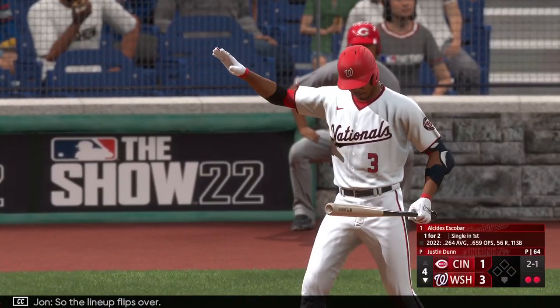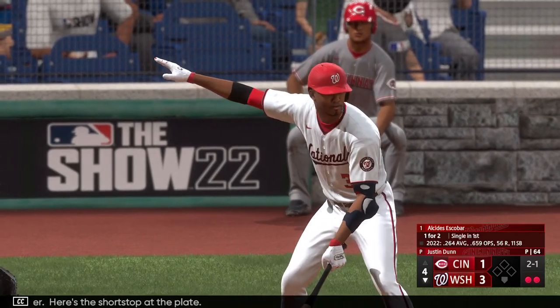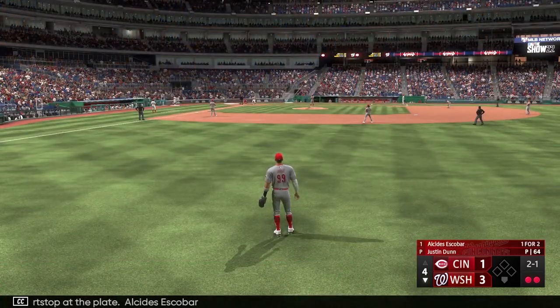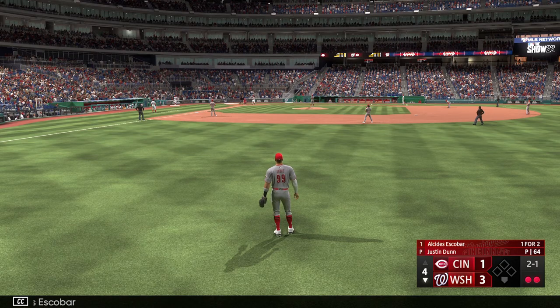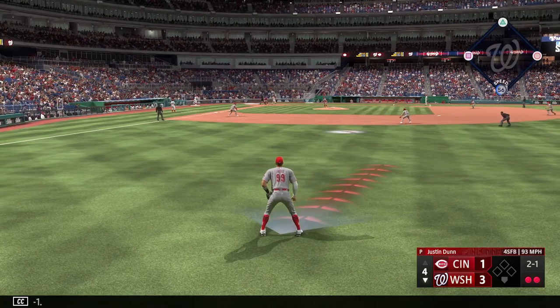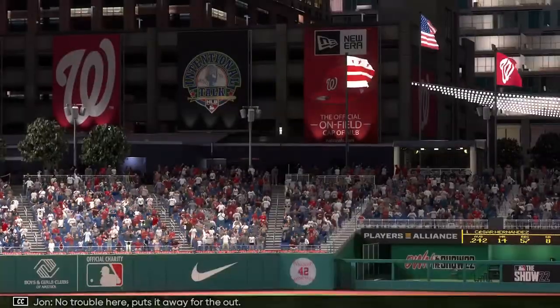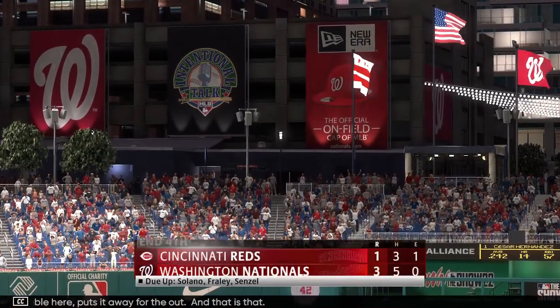So the lineup flips over. Here's the shortstop at the plate, Alcides Escobar. Swing and a ball popped up — no trouble here, puts it away for the out, and that is that.